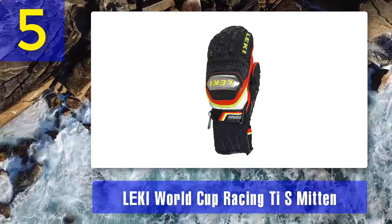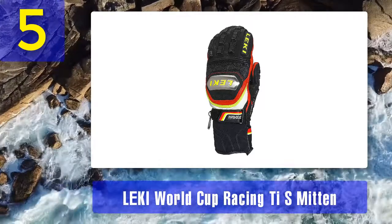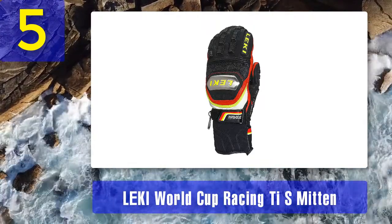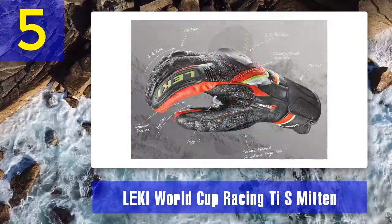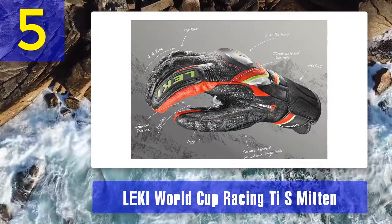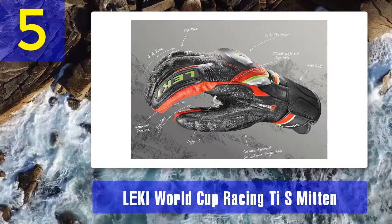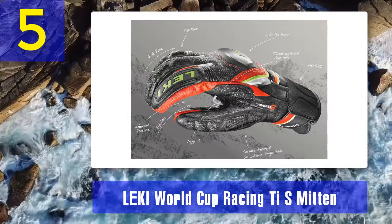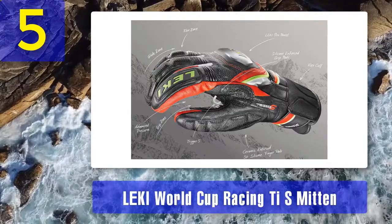You won't have any possible issues with these gloves as they offer fantastic features. When the temperature gets chilly, your hands will stay warm with the LEKI World Cup Race Ti S Mittens. Ceramic and forced 3D inserts on your thumb and fingers protect you from injuries in fingers and knuckles. The updated LEKI speed system allows more mobility range with your pole and lets you hit faster speeds toward the finishing line.